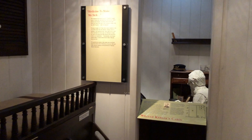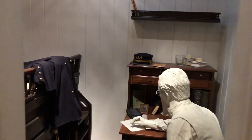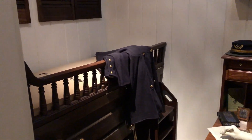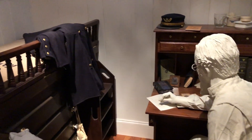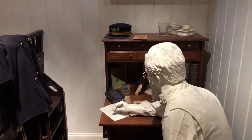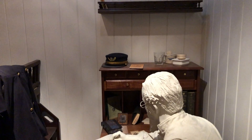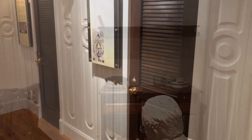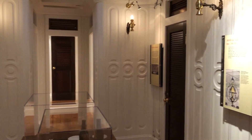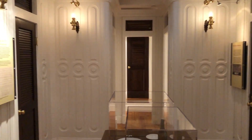Our letter bag is being made up, so I must say goodbye once more. Good night, and my best kiss to yourself and the dear children.